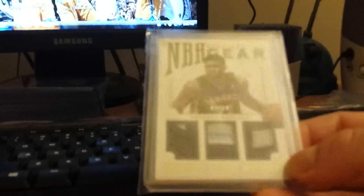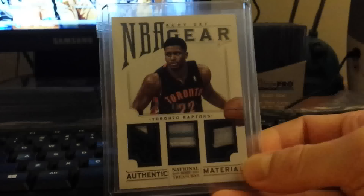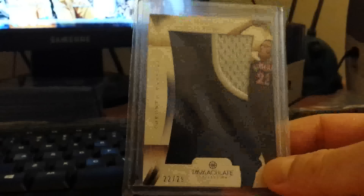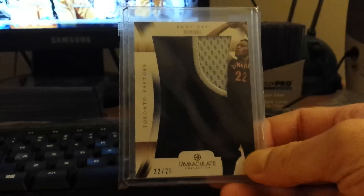Eight is his new number. Pretty nice triple patch from National Treasures, out of ten — very nice. From Immaculate, a jumbo patch out of nineteen, very nice. And this one was his old jersey number — twenty-two out of twenty-nine, a jumbo patch. Pretty nice.